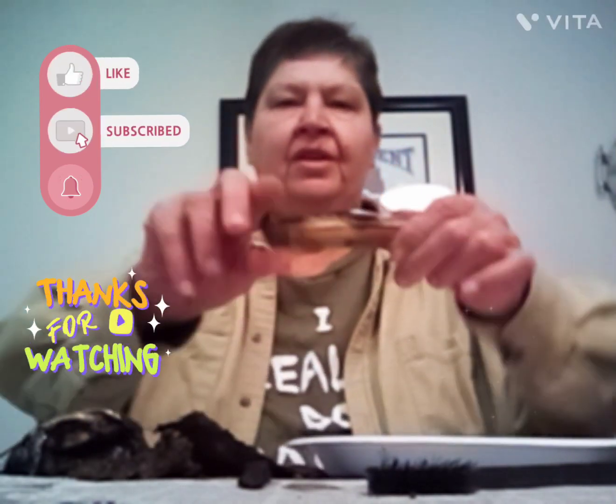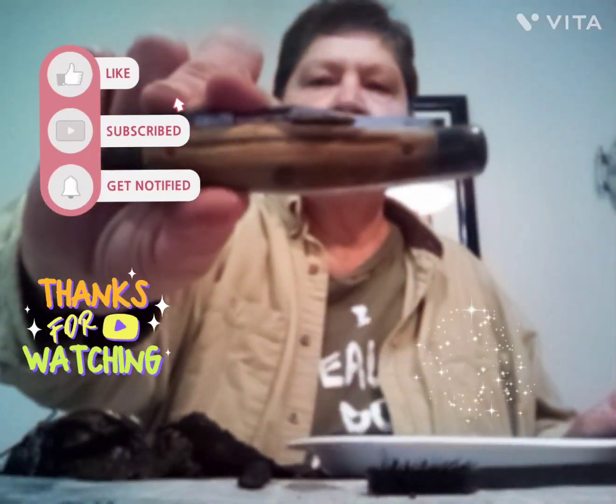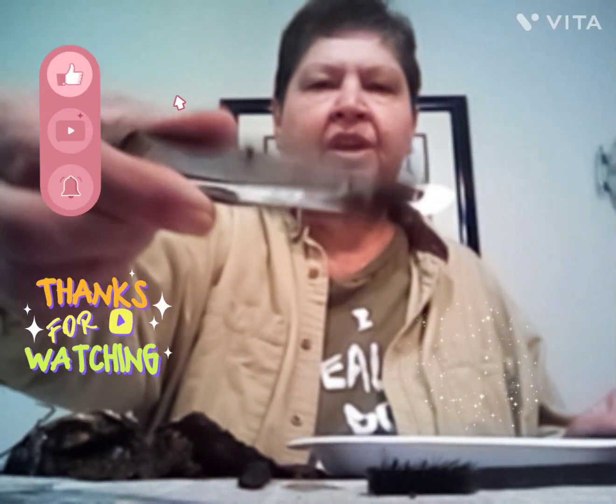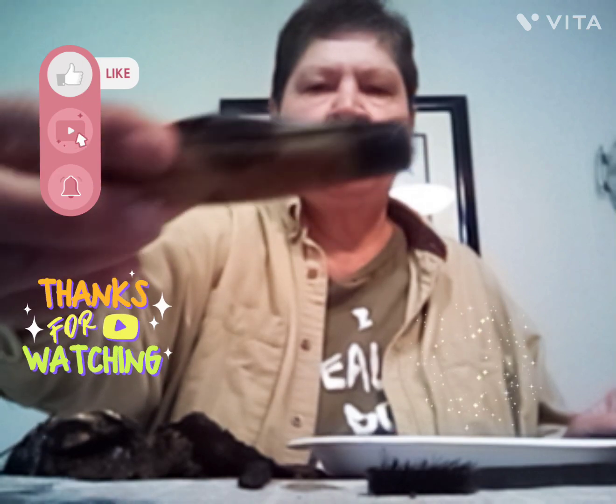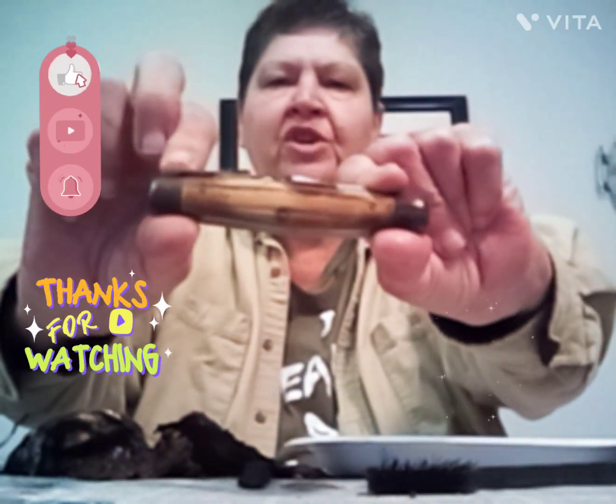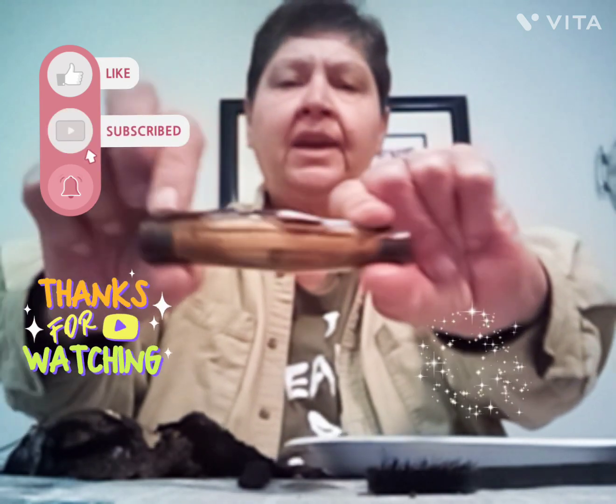Check out this pocket knife I found in the ground. Unfortunately, it's rusted up pretty good and it's lost its back. I'm going to see if I can do some research to see what kind of handle that is.